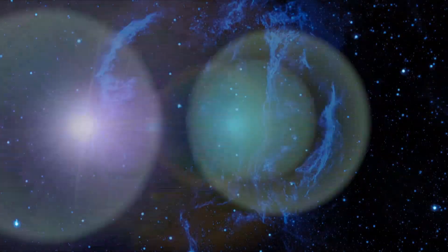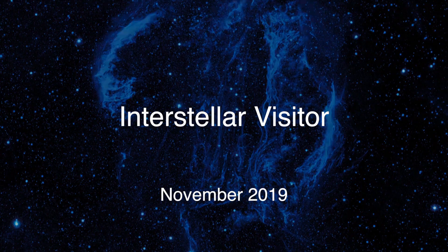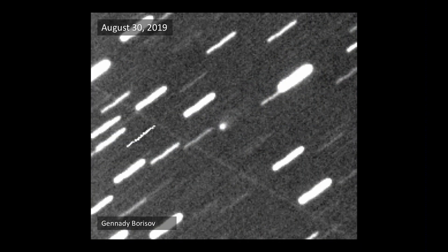Now speaking of visitors from other solar systems, we have a visitor flying through our solar system right now. It's a comet that we think came from a different solar system, so it's coming in and visiting. Here's the discovery image of it — it's the fuzzy thing in the middle, looking a lot like a comet.